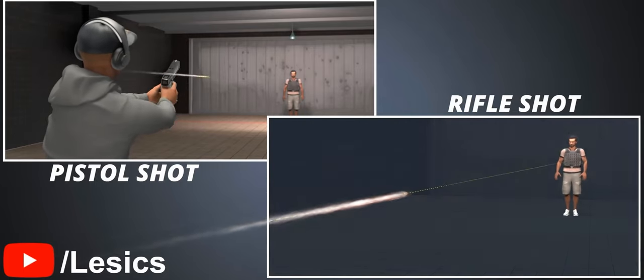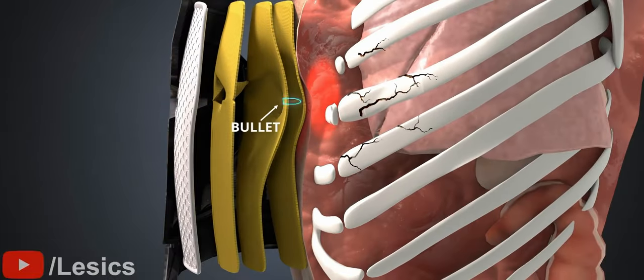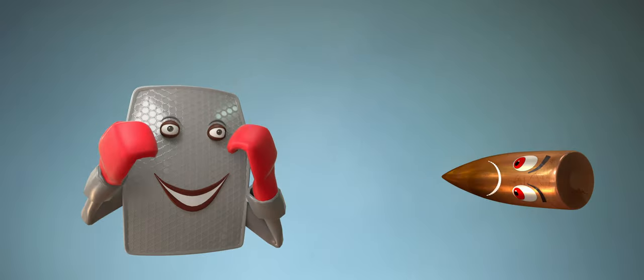Modern bulletproof vests save thousands of lives every year. Although a rifle shot may cause a few wrist fractures, the vest will not allow the bullet to enter your body. How is a ceramic plate and a few Kevlar layers able to block a high-speed bullet?